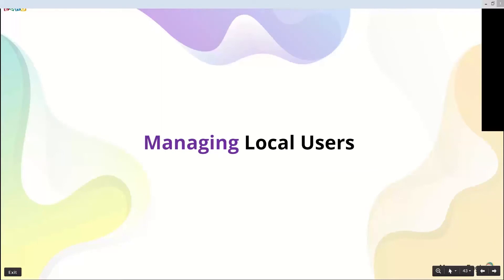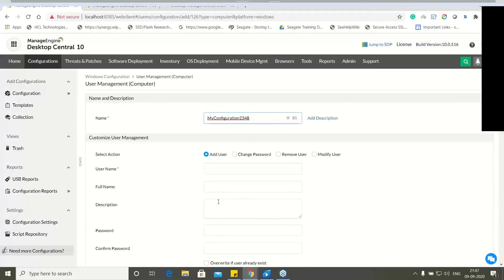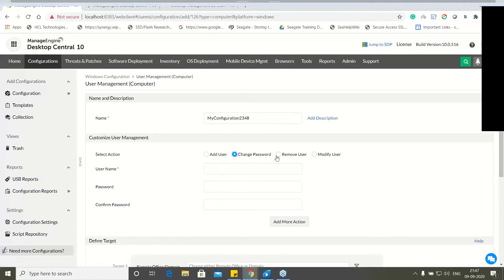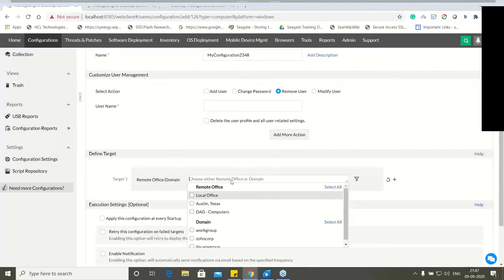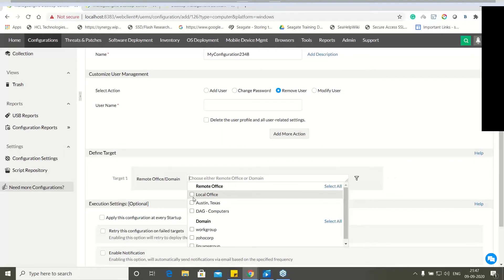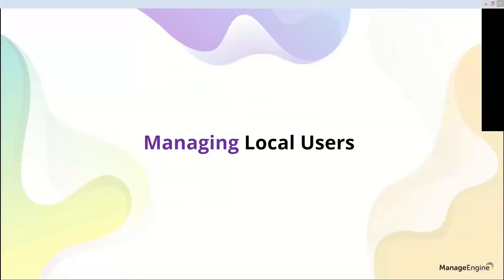For local user management — a customer needed to create local users because machines on the public internet don't frequently communicate with Active Directory, making password management difficult. Desktop Central has a Local User Management configuration where you can add a new user, change passwords, and remove users. This can be deployed to a set of machines directly from the product console.